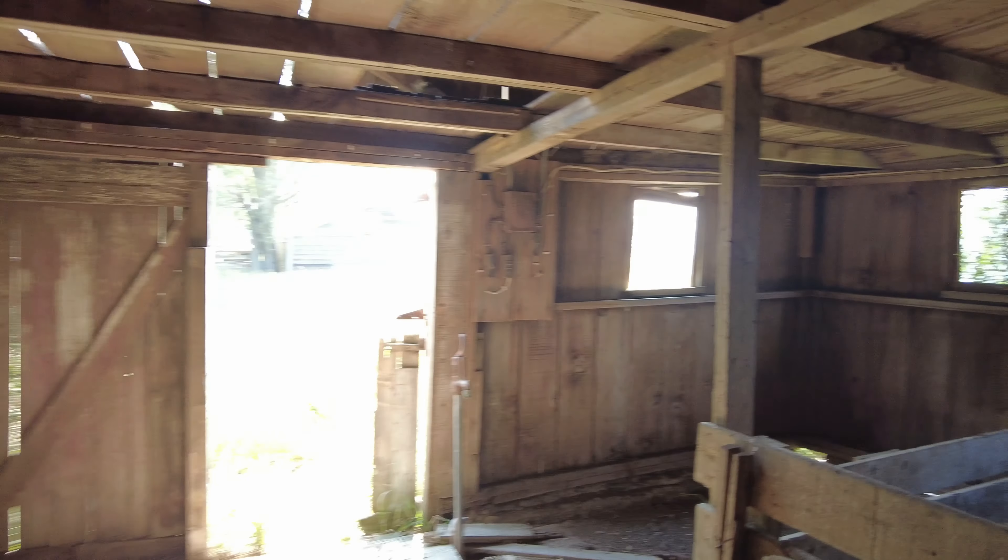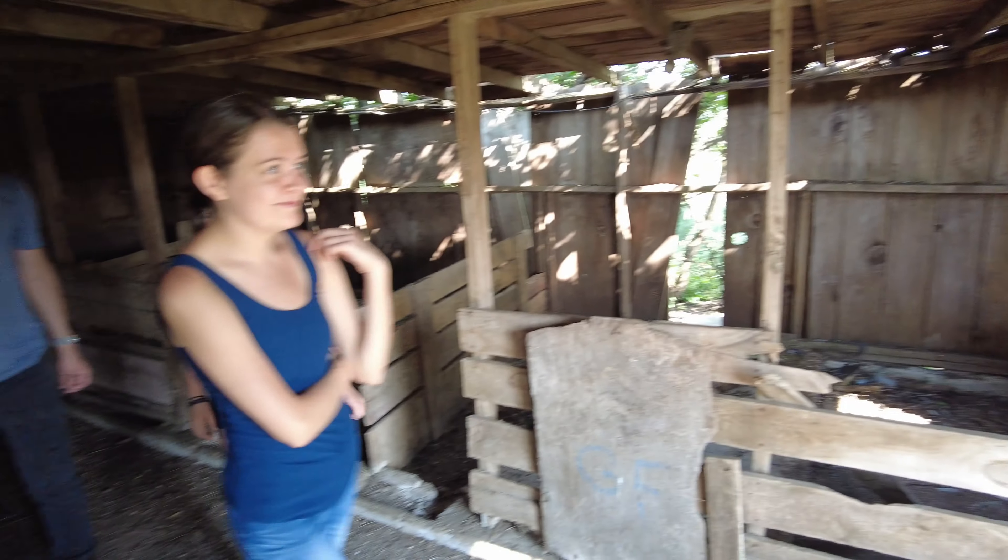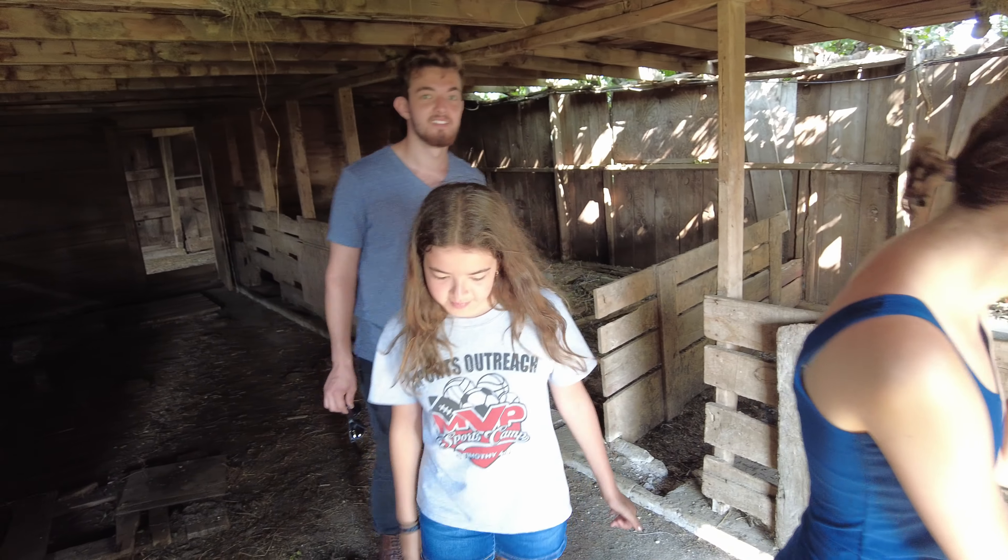All right, you guys having fun? Yeah. Fun trespassing? Yeah.